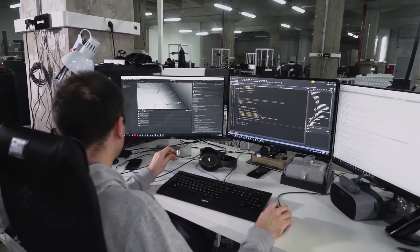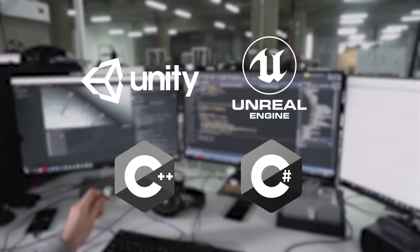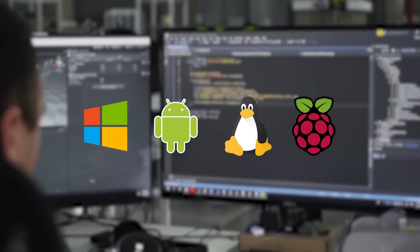Developers have access to our SDK with plugins for Unity, Unreal and a native C++ API. Windows, Android and even Linux platforms like Raspberry Pi are supported.